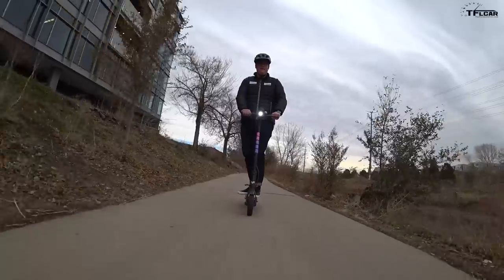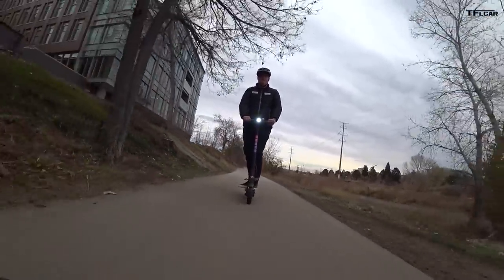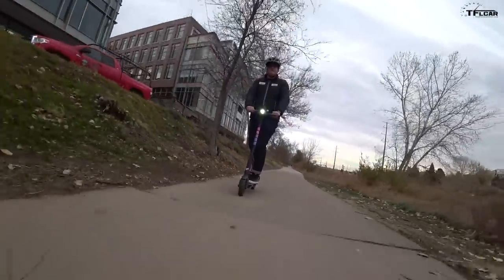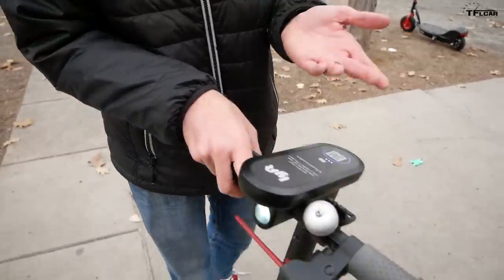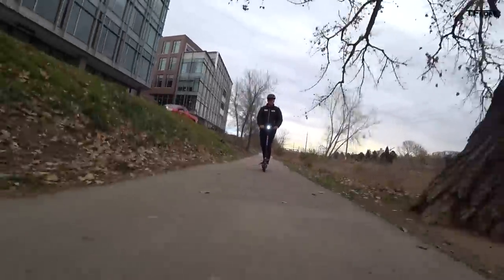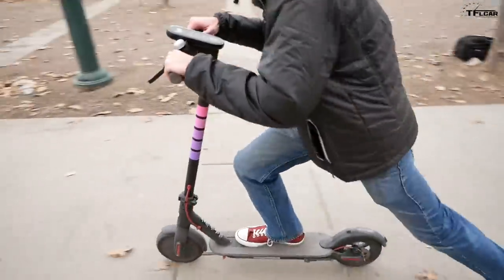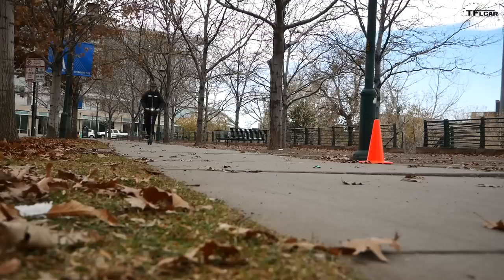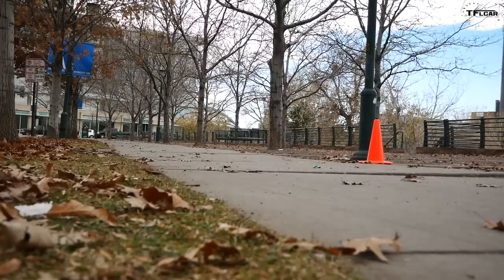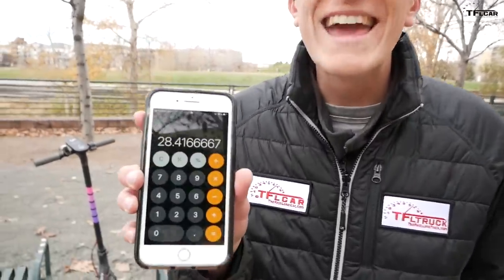The Lyft scooter reached about 14–15 miles per hour in around nine or ten seconds. It has an interesting safety feature: if the throttle is already fully on from a stop, the motor won't activate — you have to start with the throttle off and apply it as you start kicking. It also requires a much higher kicking speed before the motor kicks in, so it won't take off at low momentum like the Razor. Lyft specifically recommends two big pushes before applying power. Stopping distance was 341 inches — about 28 feet from 14 mph.